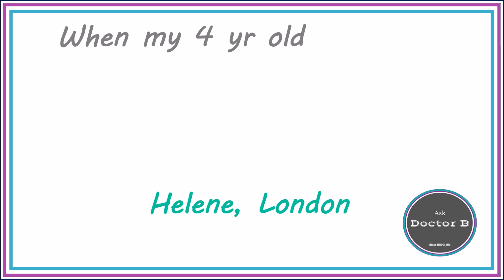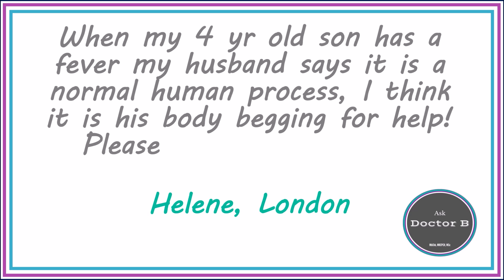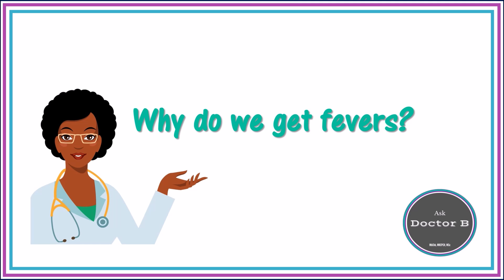Hi everybody, welcome to Ask Dr. B. The first question I'm going to answer is what causes a fever? I had a question from Ellen who was having a little bit of a debate with her husband about whether a fever was a healthy body reaction or whether it was a sign of something sinister going on. It's important to understand what causes a fever in order to feel comfortable with your child having a fever. So here goes. I hate immunology by the way, but I'm doing my best for you, Ellen.